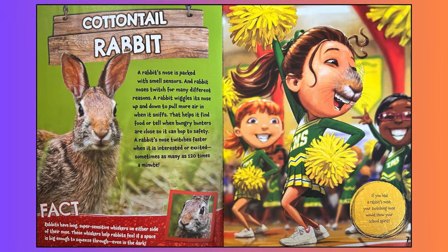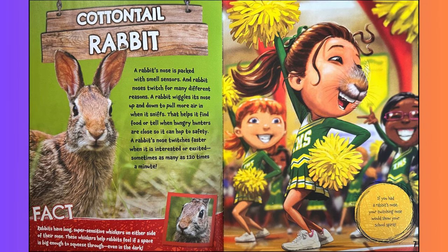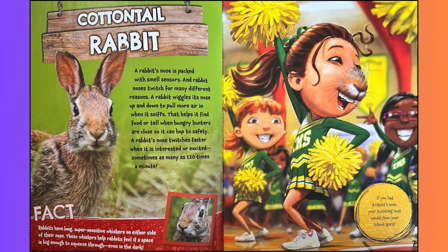Cottontail Rabbit. A rabbit's nose is packed with smell sensors and rabbit noses twitch for many different reasons. A rabbit wiggles its nose up and down to pull more air in when it sniffs. That helps it find food or tell when hungry hunters are close so it can hop to safety. A rabbit's nose twitches faster when it is interested or excited, sometimes as many as 120 times a minute. Fact: rabbits have long, super sensitive whiskers on either side of their nose. These whiskers help rabbits feel if a space is big enough to squeeze through, even in the dark.